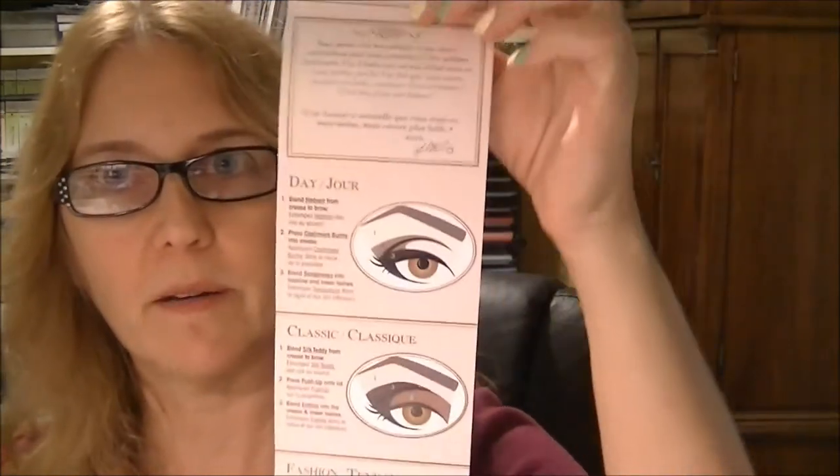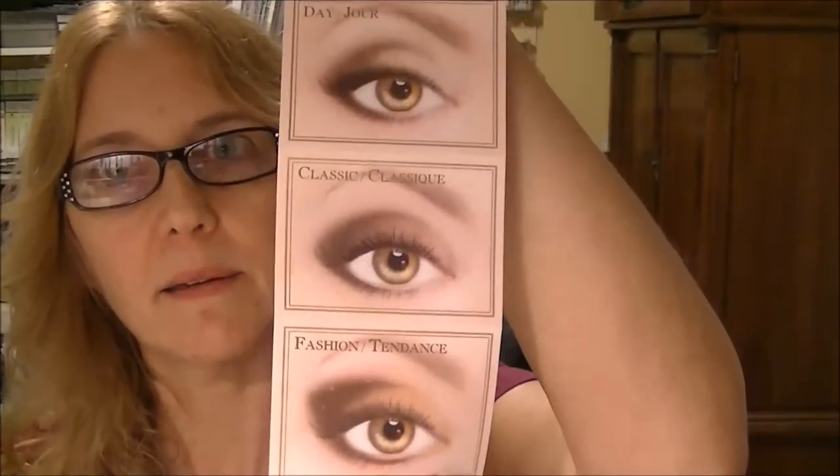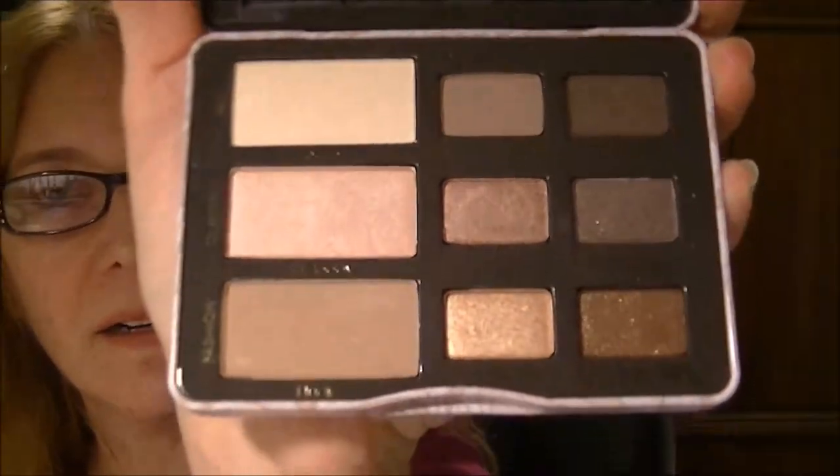It shows different ways to wear the makeup. The shadows are really glittery - there are a couple that are not, but most of them are. I'll have to check the ingredients on these because I recently found out I bought the Naked Three palette and I'm allergic to the eyeshadow in it. I couldn't figure out why my eyes were bothering me, and apparently there's something I'm allergic to, so I can't wear it - and I love those shadows, they're so pretty.